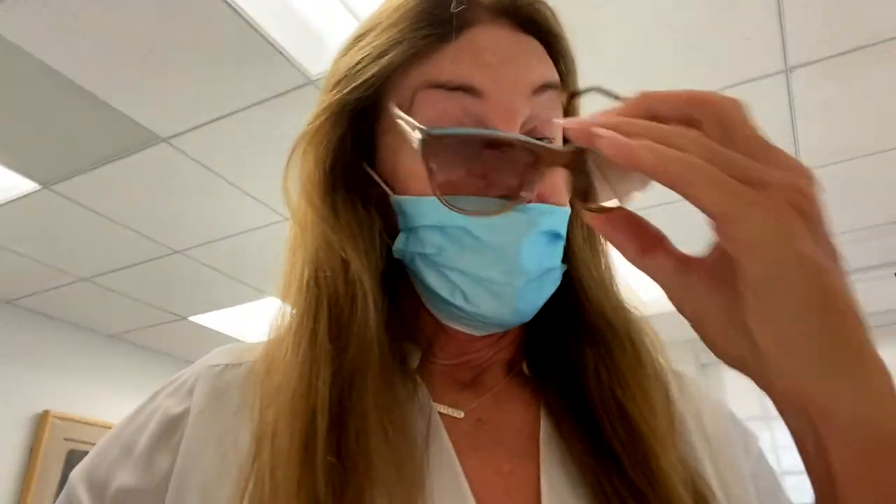I got to wear masks, temperature check. I had to call downstairs to have them come and get me in the elevator. My God, what do you have to go through today just to have them look at a few things? But anyway, I think I passed. Temperature's good.